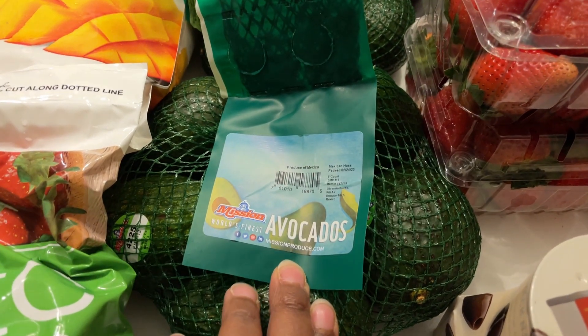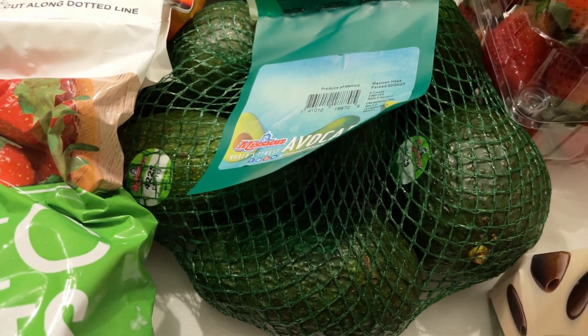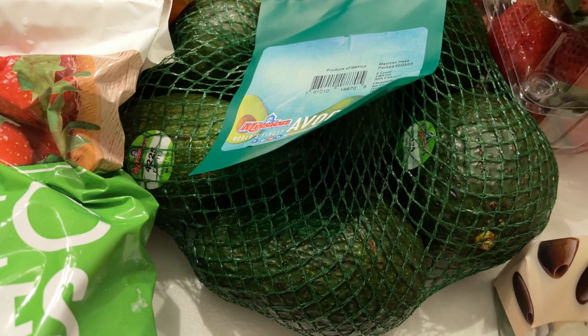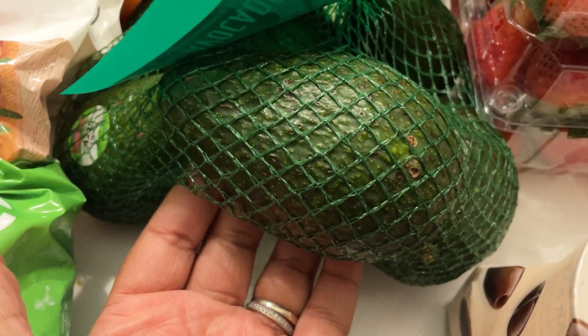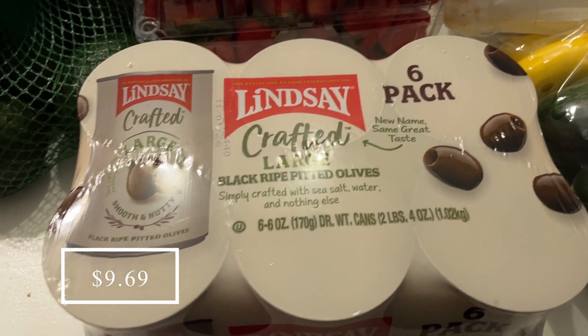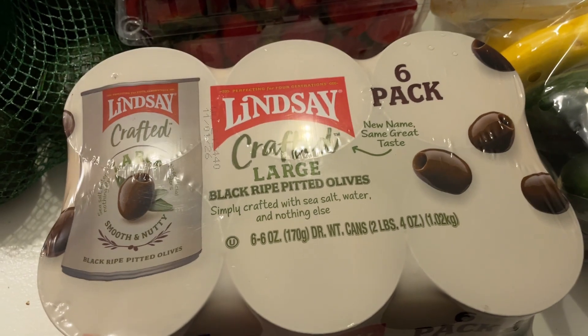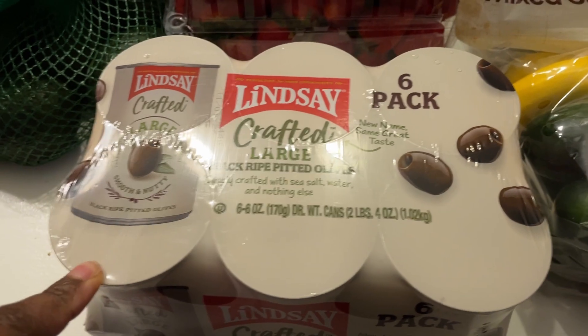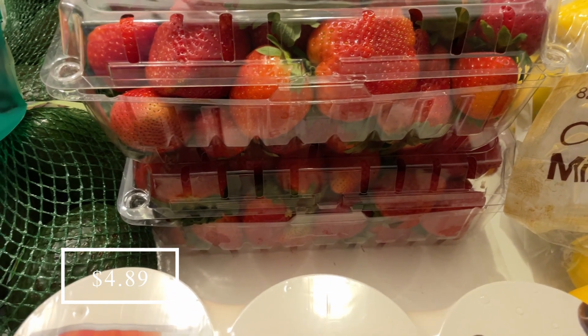I got two bags of avocados — these are the best price at Costco right now. They were $4.69 for a six-pack and are a really decent size, not the tiny ones you'd get for 50 cents. I also picked up a six-pack of Lindsay's olives, which are my favorite black olives because the only ingredients are olives, water, and salt — a great low-carb snack.